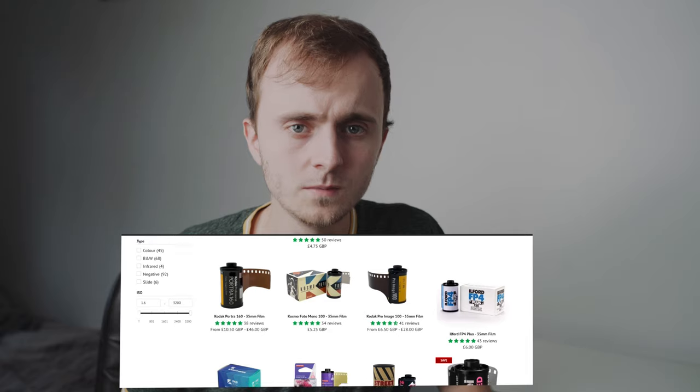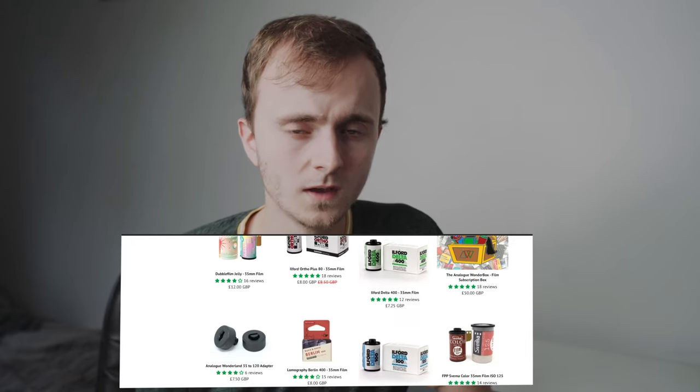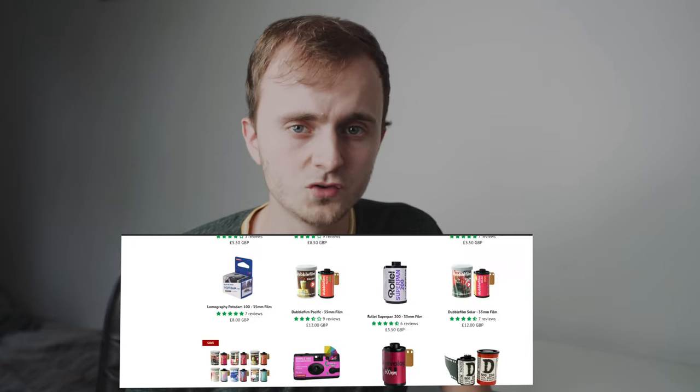Tip thirteen is don't just stick to the same boring old film stocks. There are so many different film stocks out there — try some of the different ones. Lomo do really good different colour films, and when it comes to black and white films there are literally hundreds of them out there. Just buy a roll and give it a try. Each one has its own slightly different effect on how the image will look and you might find yourself a favourite that isn't everybody else's favourite.